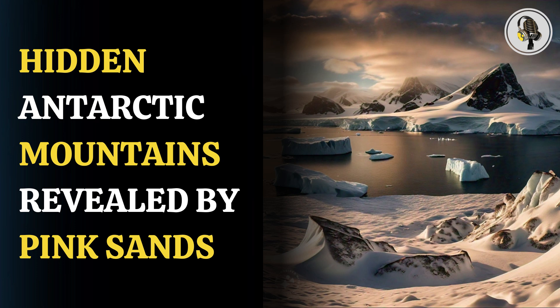Welcome to our podcast, where we uncover the most important and interesting stories for you. In this episode, we will discuss the hidden Antarctic mountain range uncovered by pink sands in South Australia.